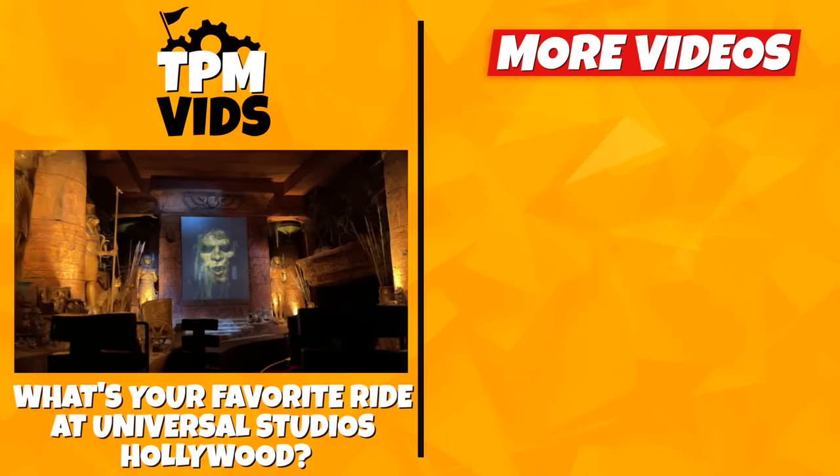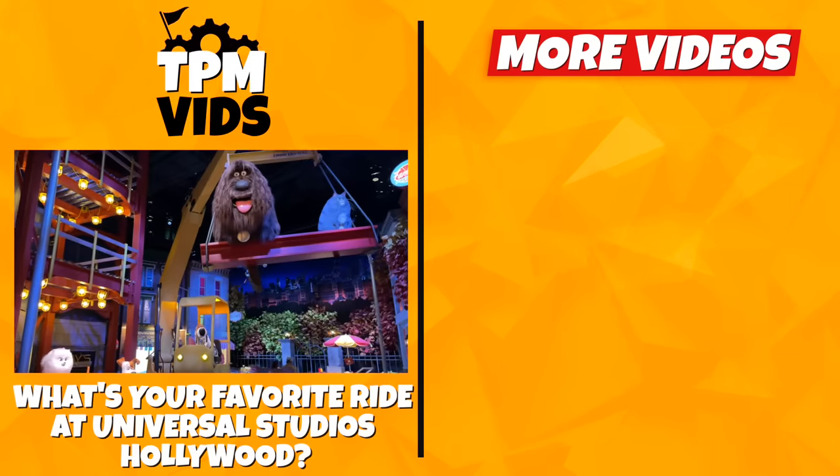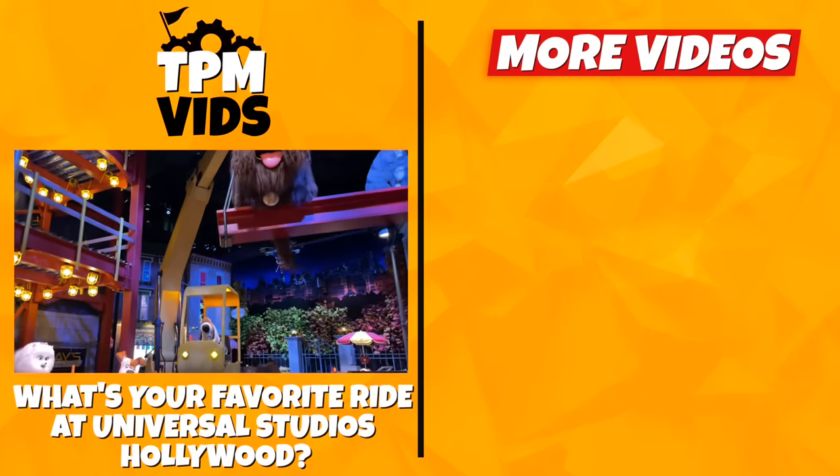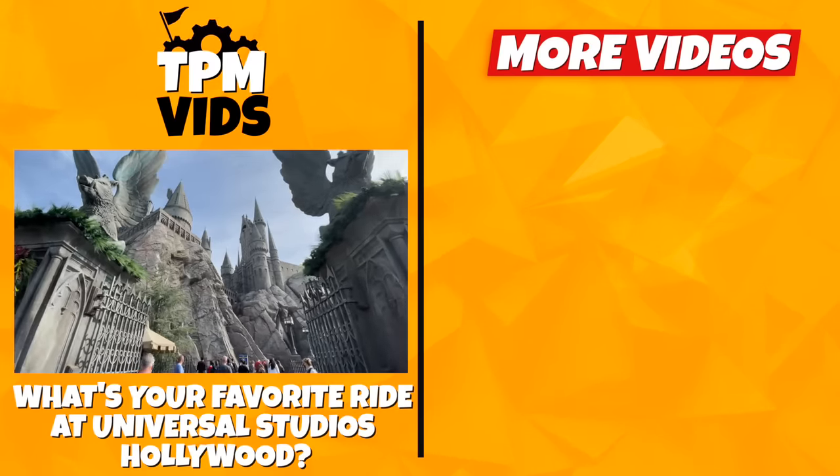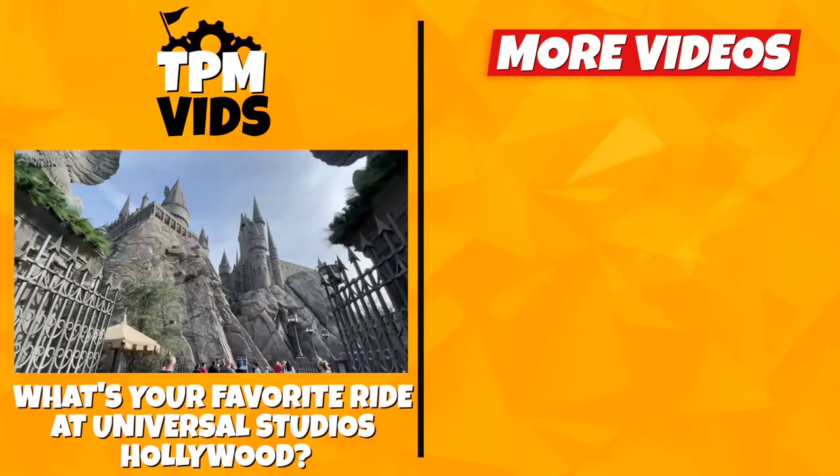Have you ever visited Universal Studios Hollywood? What's your favorite ride? I'd love to know — leave a comment down below to start a conversation, and don't forget to hit that like button if you enjoyed the video. I'll see you next time. Bye!